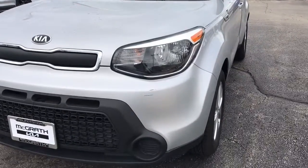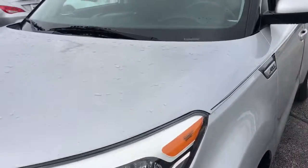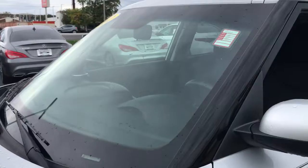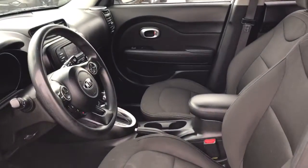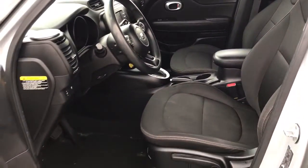tech-rich Soul delivers the latest safety and infotainment tech, ample cabin space for passengers and cargo, a silky smooth ride, and solid handling. Its inspired sense of style combined with an affordable price tag makes this subcompact crossover SUV completely irresistible.